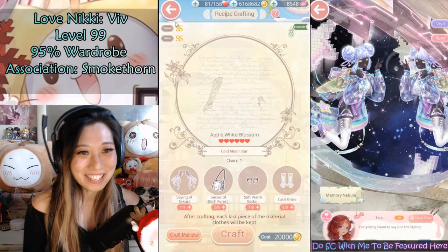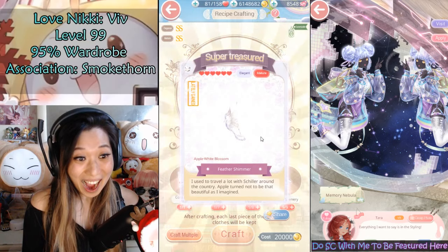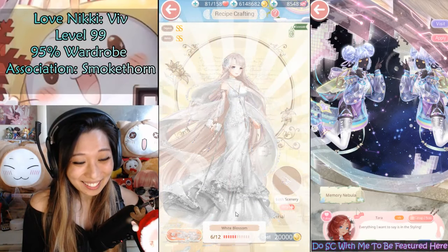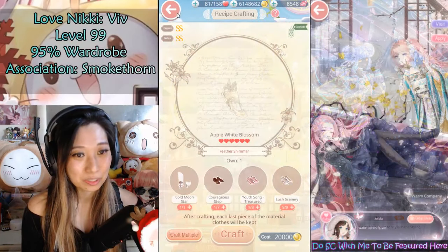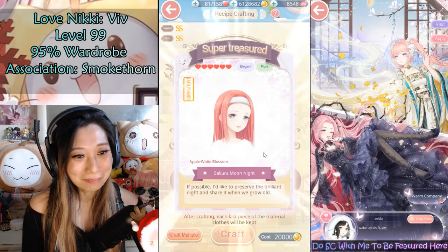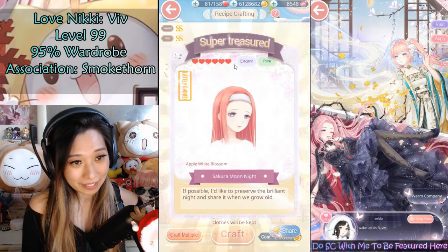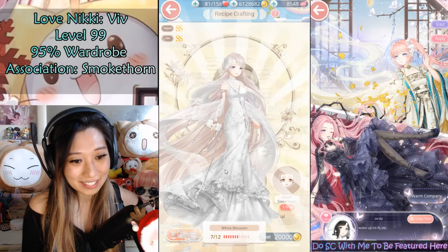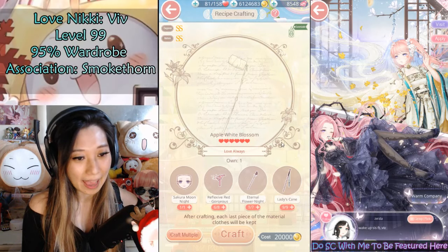Up next, I just got the Say of Sakura, let's craft this one. And then this piece which is the shoe — that's how the shoe looks; I can never tell because of how giant this dress is. And then the makeup — Sakura Moon Night, very pretty, very serene. 7 out of 12 right now. I'm doing it! And then it's going to be this purse, this handheld item.